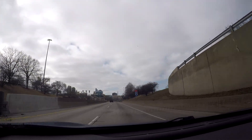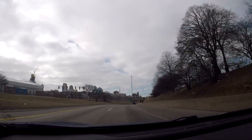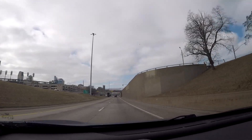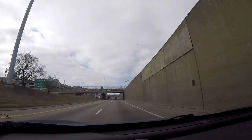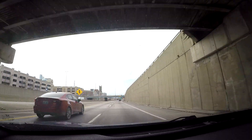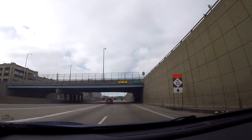Stay on I-75 South and if you look off to the left, that is downtown Detroit. You can see Ford Field and Comerica Park. Ford Field is where the Detroit Lions football team plays — they came close to winning a Super Bowl because they made it to the NFC Championship. Comerica Park is where the Detroit Tigers baseball team plays.